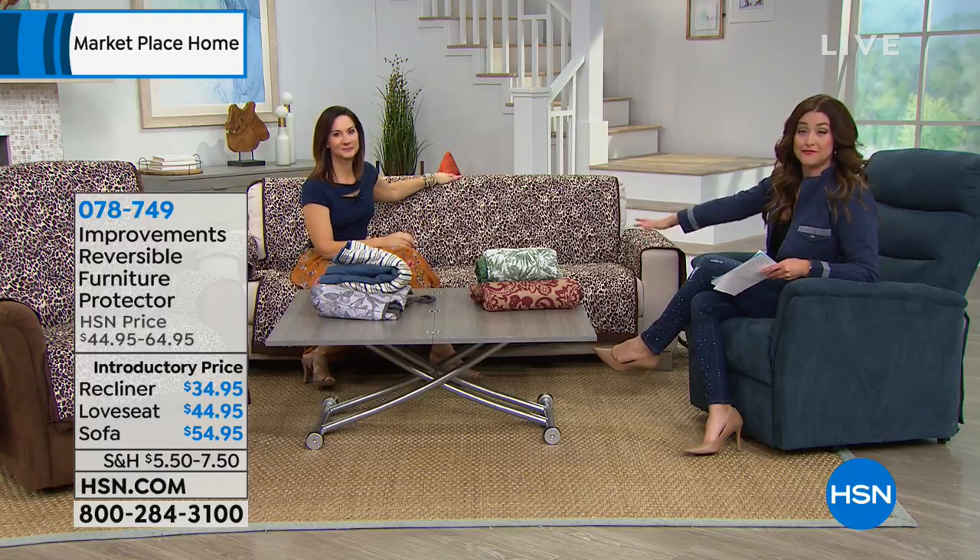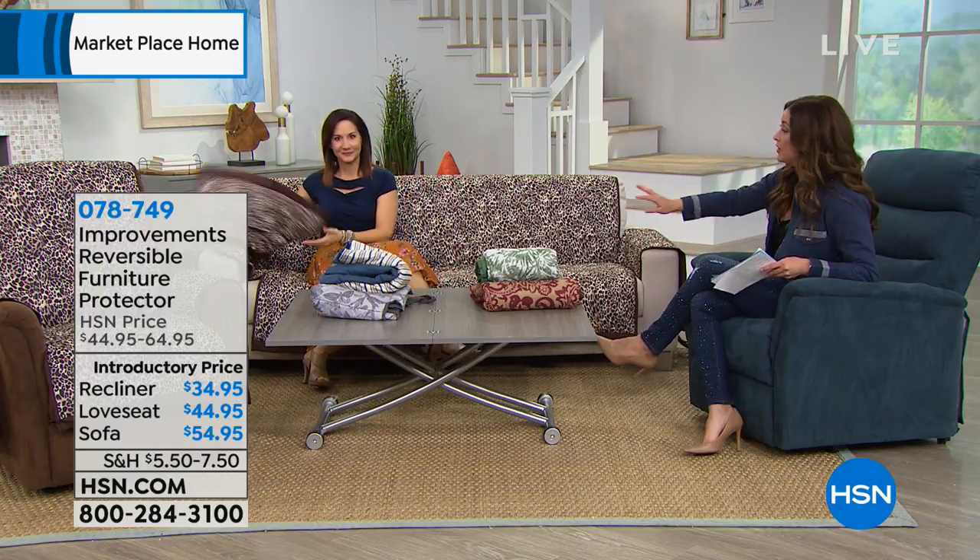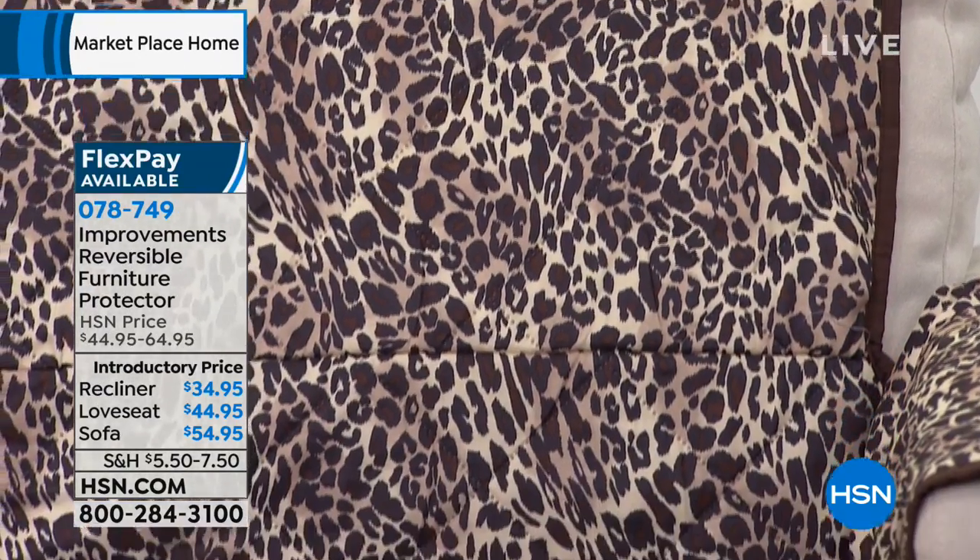This is an amazing cover that not only adds fabulous decor into your room — with all the colors and prints we have — it's reversible, it's machine washable, and there are pockets on this. This is really a must-have for your couch. The designers at Improvements and the buyers at HSN sat down and said, what do we need for the perfect furniture protector? We put it all in. When you want to protect your biggest investment, you still want to live on your furniture — eat, drink, let your fur baby come up and enjoy.